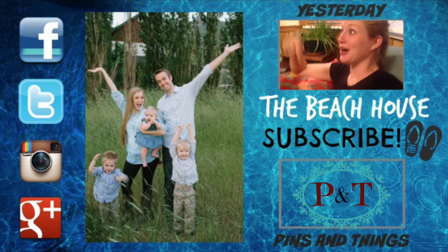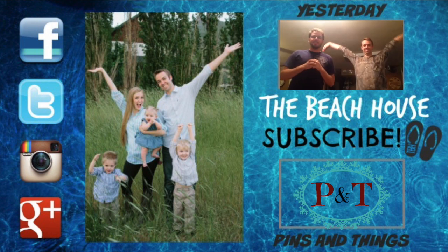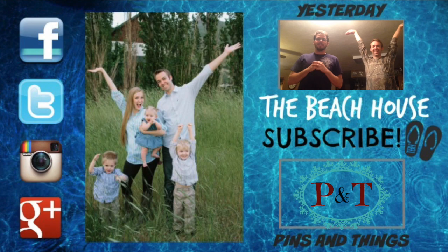If you haven't seen yesterday's video, you can check it out by clicking on the page here or checking in the description below. Be sure to check back tomorrow for another episode of the Beach House.